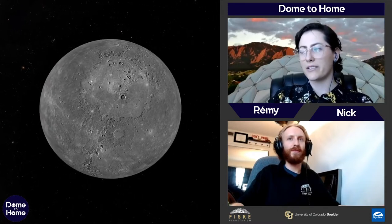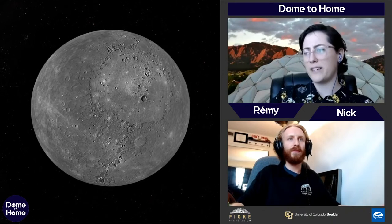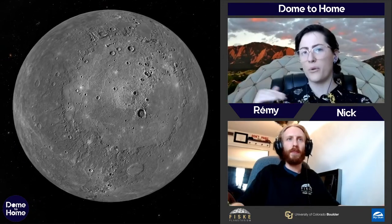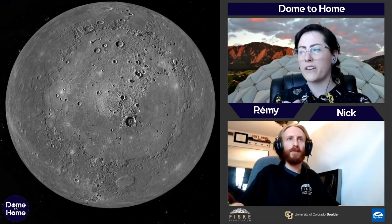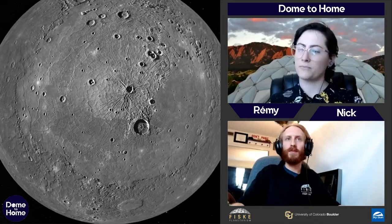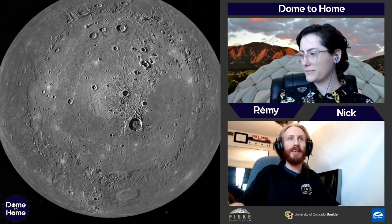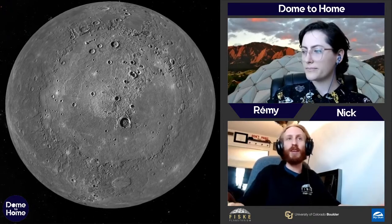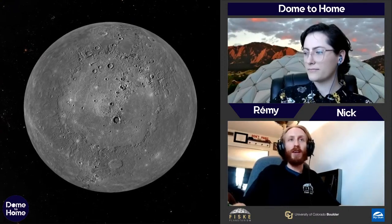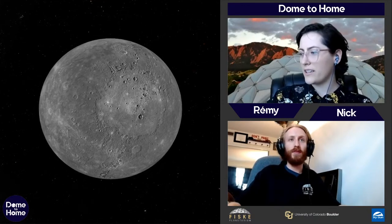Mercury looks a lot like the Moon because it's got craters all over it. Like the Moon, Mercury doesn't have much of an atmosphere, which means there's nothing to erode or burn up incoming meteors. Pretty much anything that comes to Mercury is going to hit Mercury, and any mark it leaves will stay there. This enormous feature, Caloris Basin, is probably the largest impact basin anywhere in the solar system — so big you can see remnants on the other side of Mercury, and it even has craters inside itself.